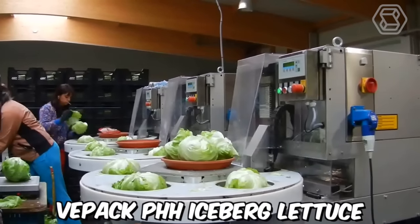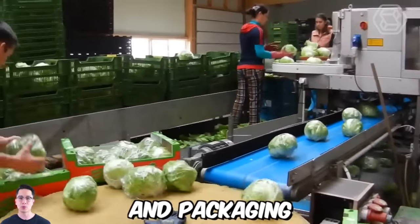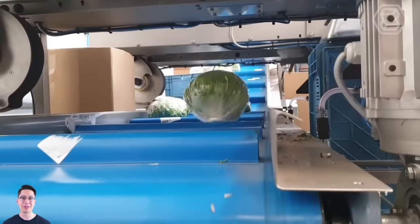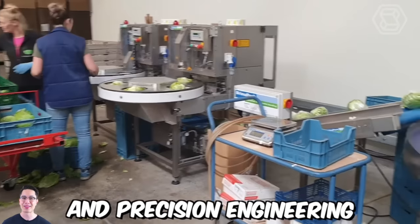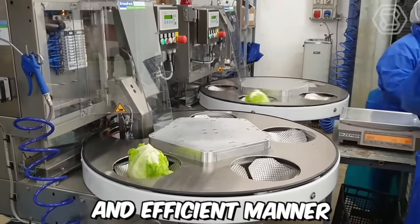The V-Pack PHH Iceberg Lettuce is a high-performance packaging system designed for the processing and packaging of iceberg lettuce, with a capacity of up to 36 heads of lettuce per minute. The system uses a combination of advanced technology and precision engineering to sort, cut, and package the lettuce heads in a fast and efficient manner.